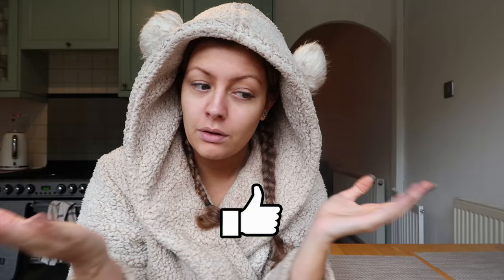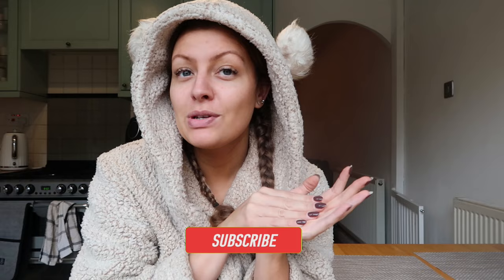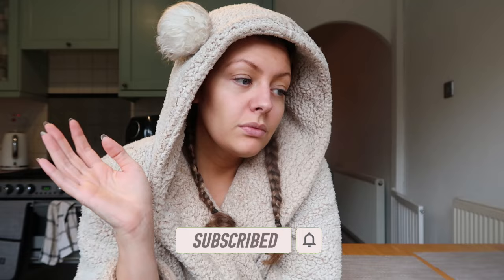Hi guys, welcome back to my channel. Today's video - apologies for starting it in the dressing gown with no makeup, but you're probably used to it by now. Today I'm going to be trying some of the MyProtein range that you can get from Iceland. I've got a little mixture of stuff for breakfast, lunch and dinner. I hope you enjoy this one. Please don't forget to give it a thumbs up and subscribe if you're new.